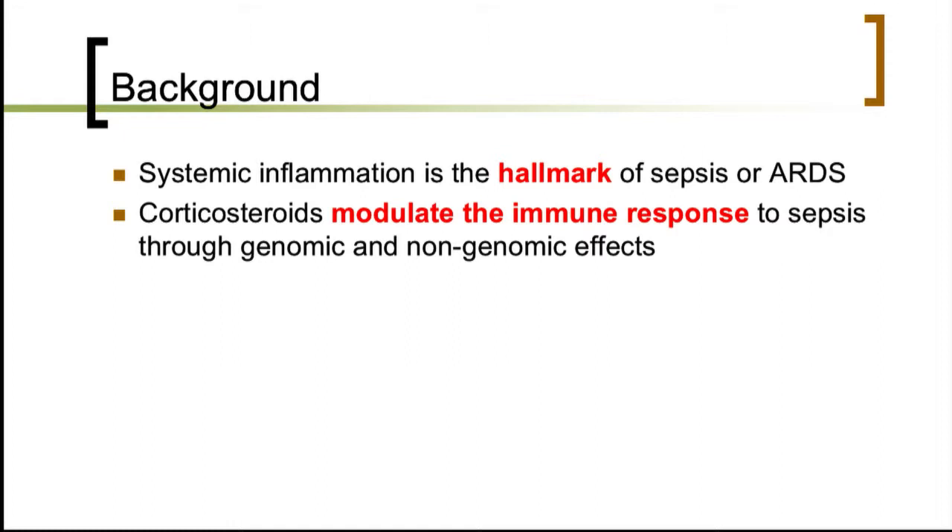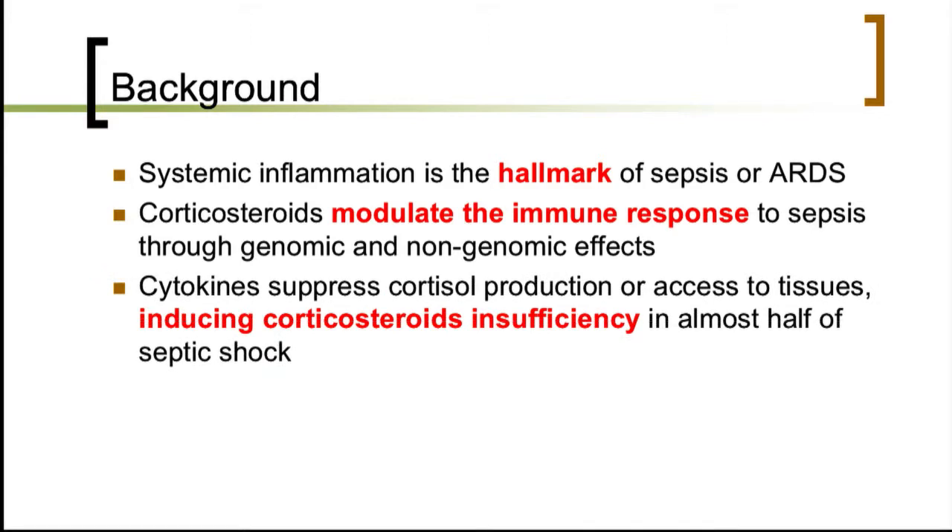Corticosteroids are known to modulate the immune response to sepsis through genomic and non-genomic effects. Cytokines may suppress endogenous cortisol production and access to tissues, inducing corticosteroid insufficiency in about half of patients.